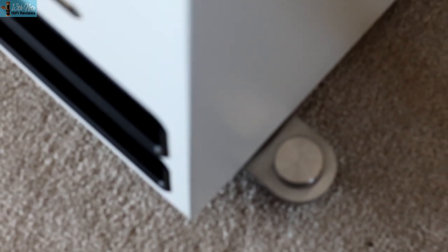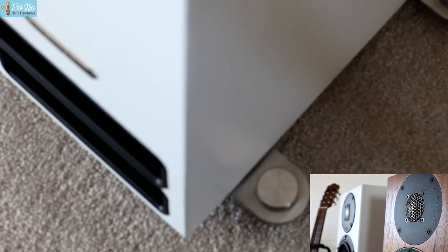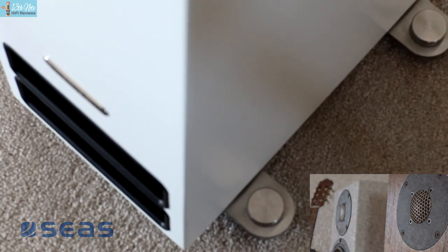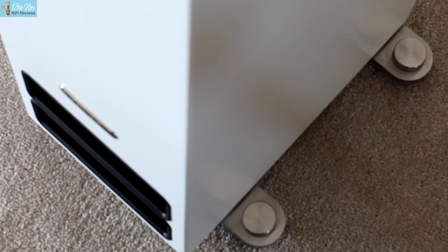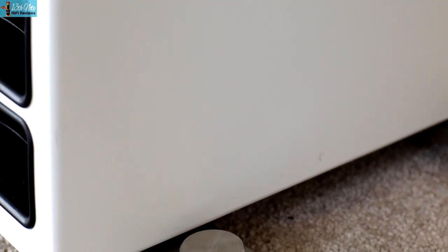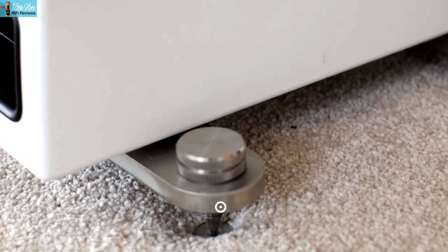The transmission line port makes it a kind of quasi three-way design with a third driver, and the 2523 do have that integration in sound that three-way speakers tend to have. They both use high frequency drivers from SEAS, a Norwegian firm. Importantly, the bass driver is designed by PMC and they use their tech called laminaire on the 2523 and in this new model, which is the funneling of bass air on the transmission line port by using these Formula One looking plastic inserts.